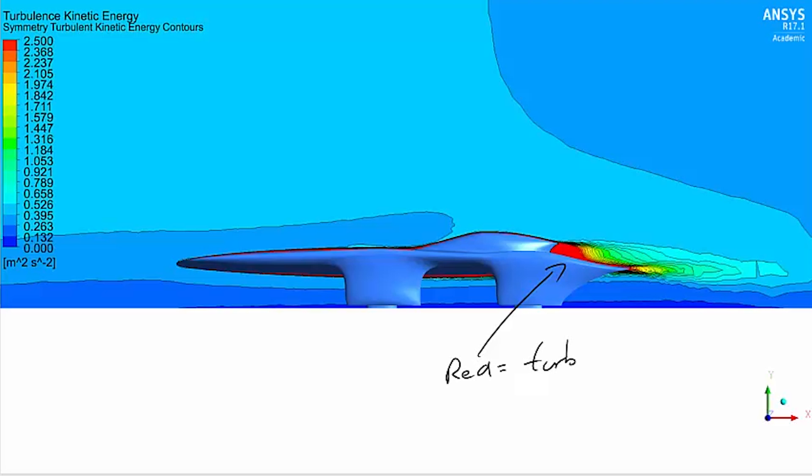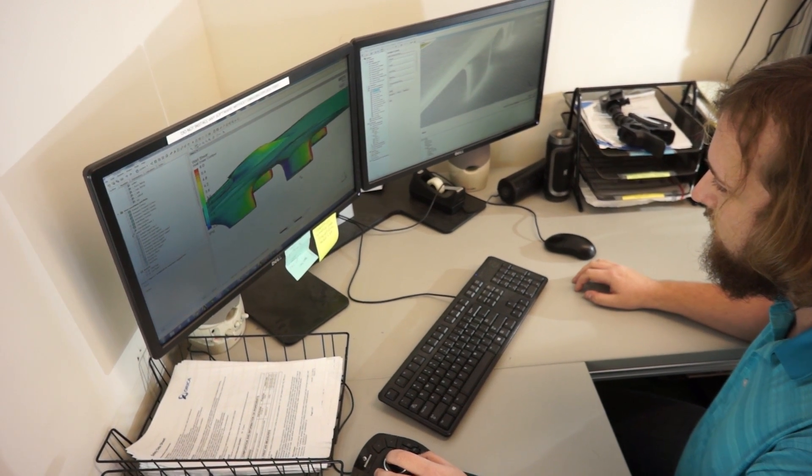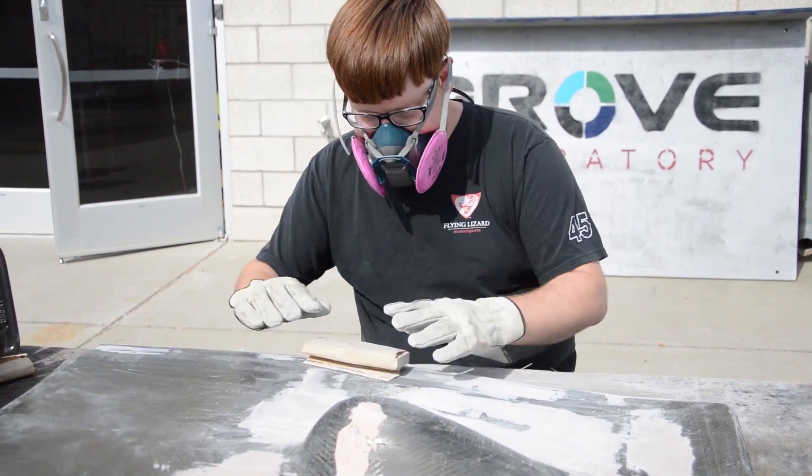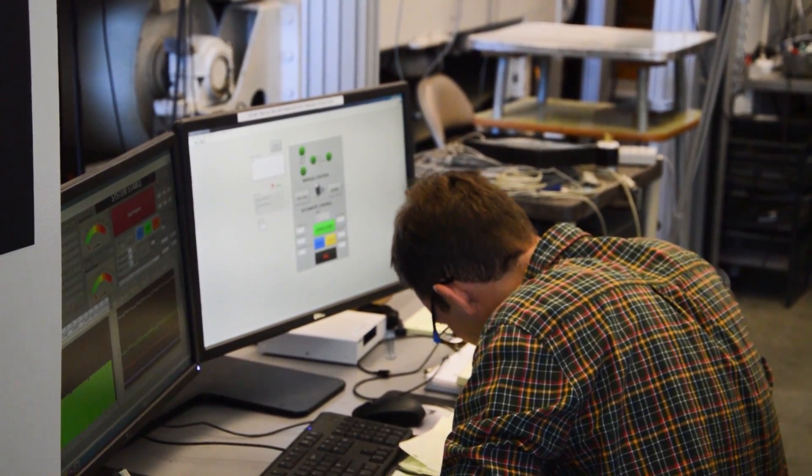CFD, or computational fluid dynamics, is a way to simulate what happens with airflow as it passes over an object of interest on a computer numerically. CFD is different from using a wind tunnel primarily due to the time savings that you get out of running a slew of CFD simulations, as opposed to testing the same matrix of tests in a wind tunnel. Because you have to account for installing and uninstalling the wind tunnel model, actually making the wind tunnel model, and taking a lot of data. All of that time builds up, whereas in only a matter of hours you can get CFD simulations that tell you the same thing and sometimes a lot more.